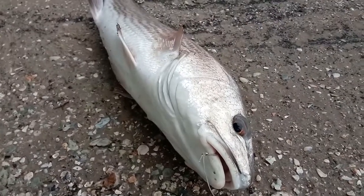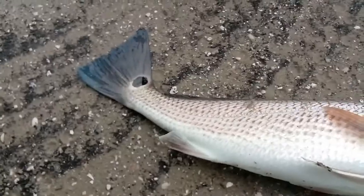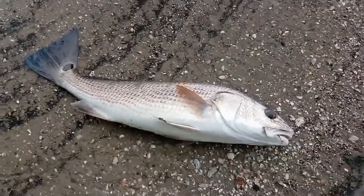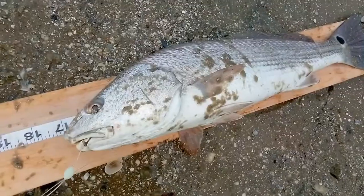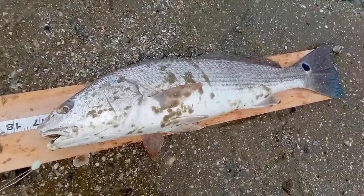Off to see what this guy measures out at. Nice spot on the tail. There you go — put this one back. They're getting closer to keeper size.